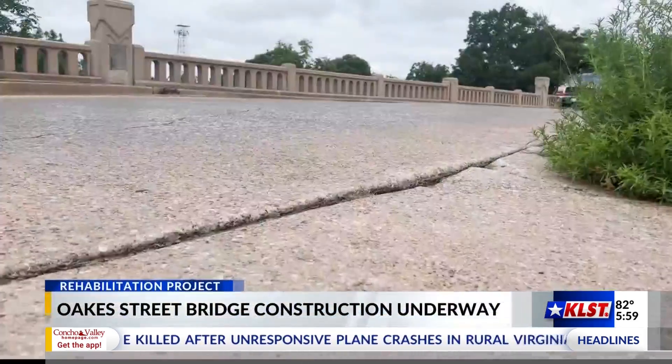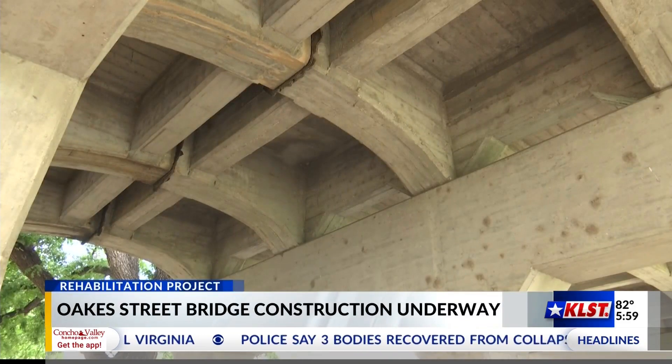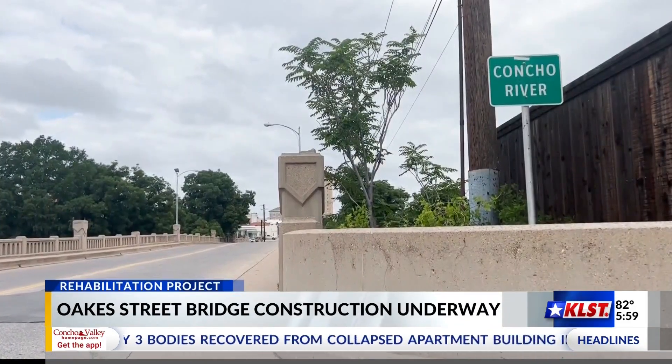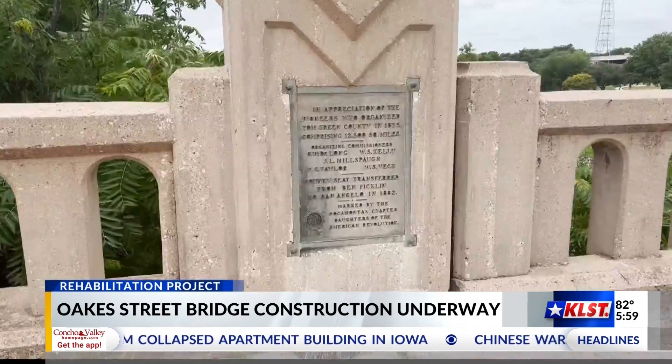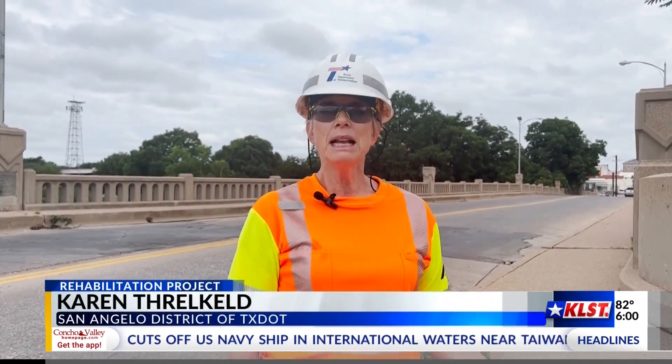Major repairs are underway on San Angelo's Oak Street Bridge. The almost 500-foot bridge, originally built in the 1930s, is on the state's bridge repair program. This is a historic structure here in San Angelo. As part of our bridge maintenance and improvement program, the City of San Angelo and Texas are partnering to do some rehabilitation on the bridge.